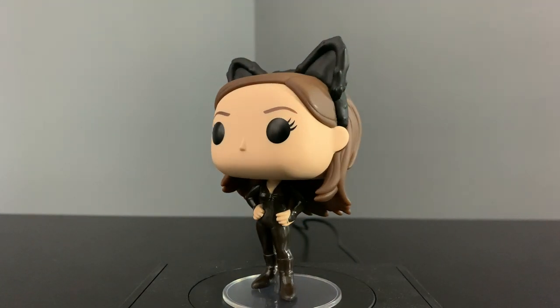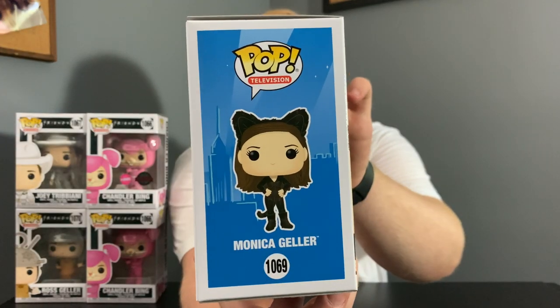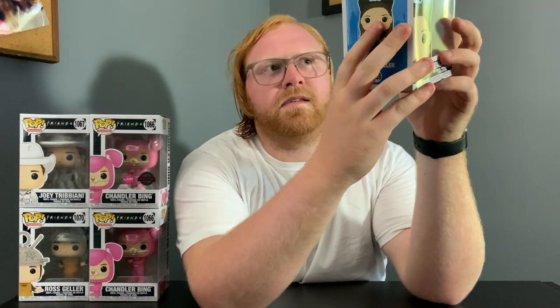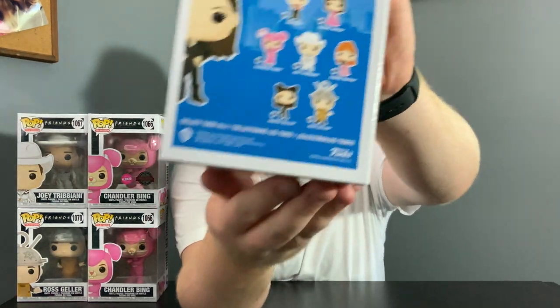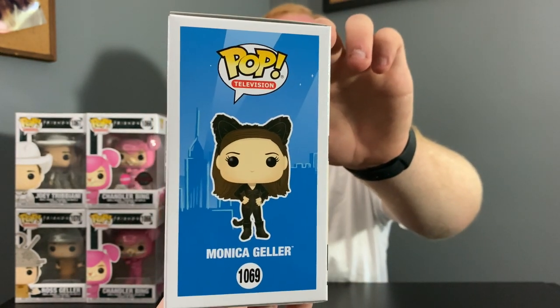I also really like how they went with blue for the box art — I just want to show that off one more time, it looks really, really nice. I don't know if there's a significance to the color blue in the TV show, but it's cool because they have the outline of New York City in the back and on the side. I just think that's a really nice touch.